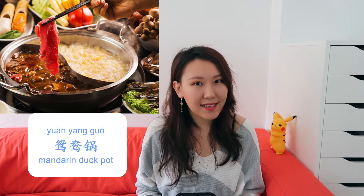九宫格火锅. And remember 鸳鸯锅? It's the pot that is divided into halves, so you can enjoy two flavors at once.